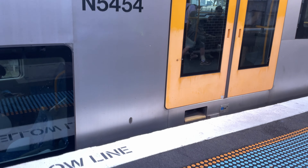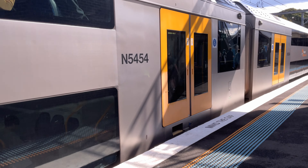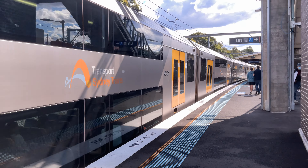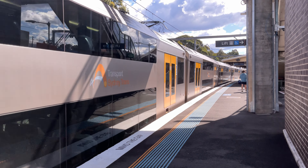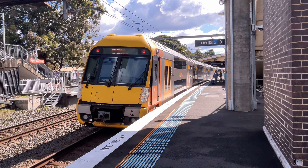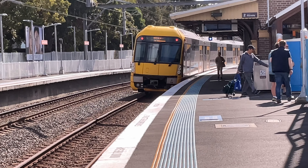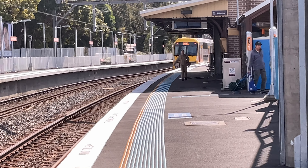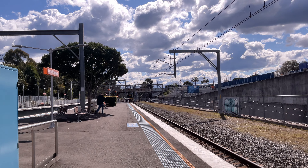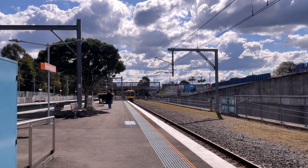To start off, we have this Waratah departing. I'm on platform 2. The set number is A54, and it is a Berrara service. That is A54 going to Berrara.